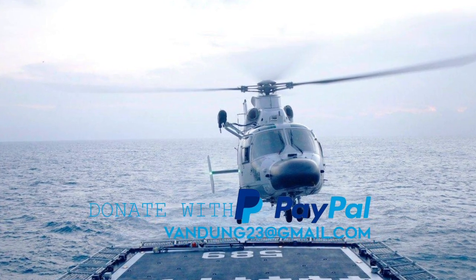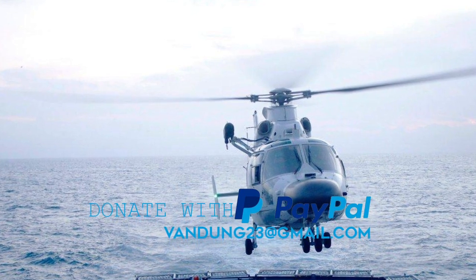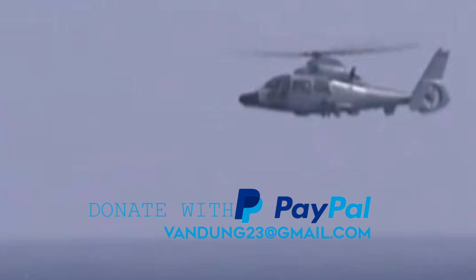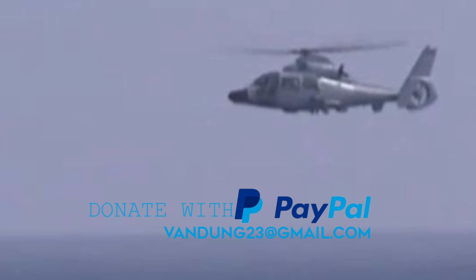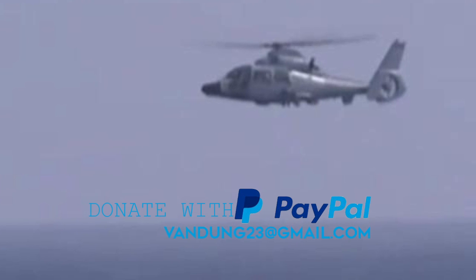Overall, the Z9 Sea naval helicopter has demonstrated its effectiveness in supporting a wide range of naval operations and has become an integral part of the Chinese Navy's maritime force projection capabilities.